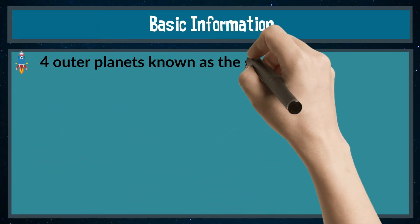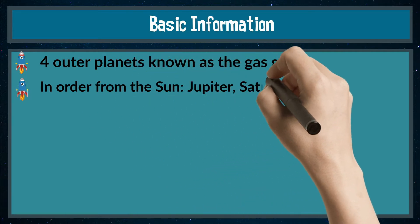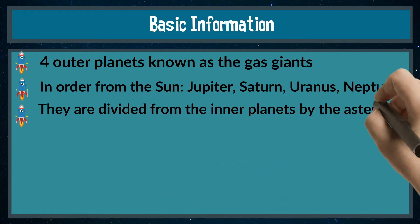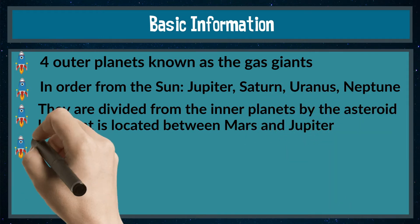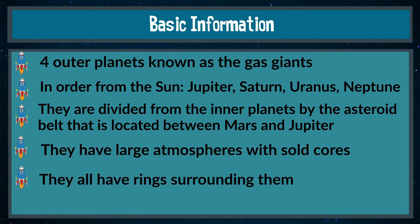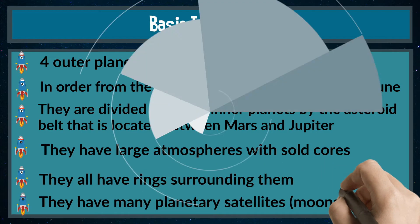Let's look at some basic information. There are four outer planets known as the gas giants. In order from the Sun, we have Jupiter, Saturn, Uranus, and Neptune. They are divided from the inner planets by the asteroid belt, located between Mars and Jupiter. They have large atmospheres with solid cores, they all have rings surrounding them, and they have many planetary satellites or moons.